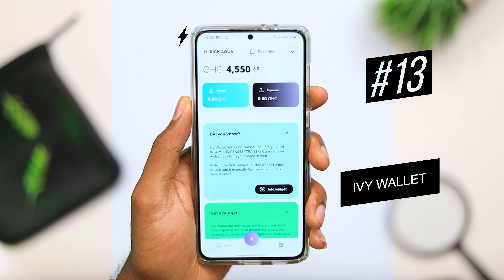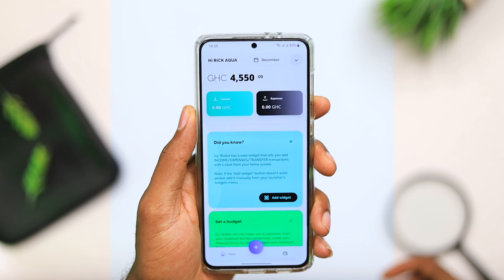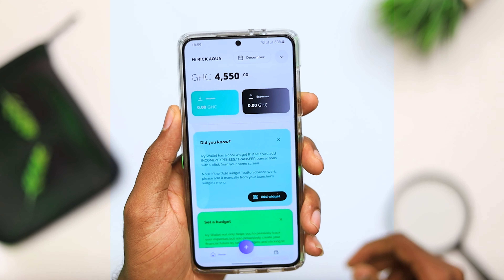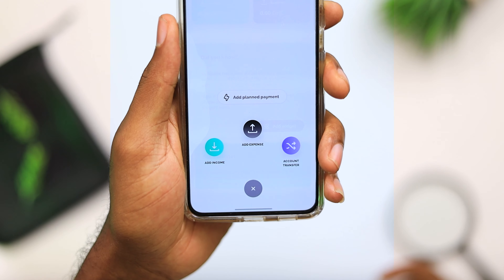Next, we have Ivy Wallet. This is a money manager application that allows you to freely budget your money by tracking your expenses and income. Imagine having a digital financial notebook — this is exactly what it is. The advantage of Ivy Wallet is that you can track all your spendings and expenditures in a really cool looking interface. If you've been worrying about how you spend your money and want an application to bring all of this together in one place, definitely check out Ivy Wallet. I've been using it for the past couple of months and it's pretty cool.